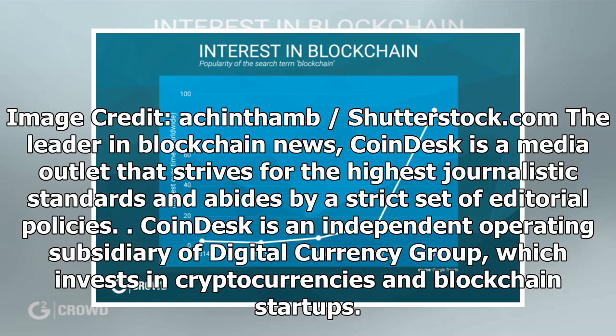Coindesk is the leader in blockchain news, a media outlet that strives for the highest journalistic standards and abides by a strict set of editorial policies. Coindesk is an independent operating subsidiary of Digital Currency Group, which invests in cryptocurrencies and blockchain startups.